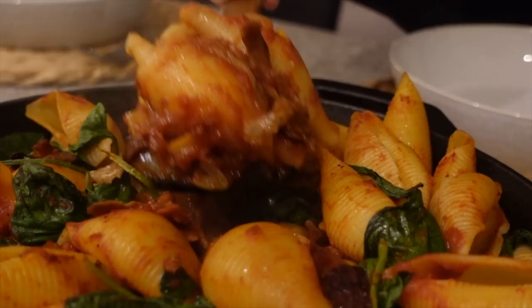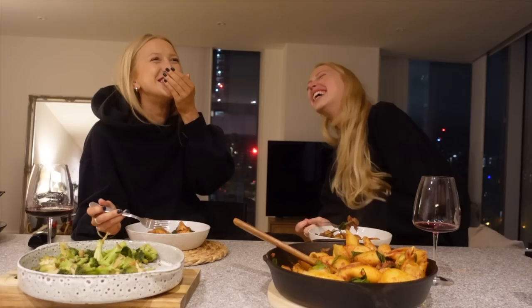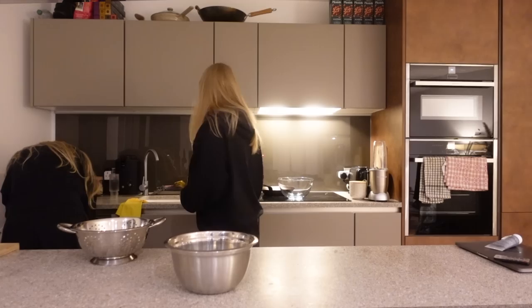I would say that adding some vegan cheese to the top before it goes in the oven would be incredible, but we just didn't think to buy any. After dinner we spent a little bit of time just tidying up and making the space feel clear and calm so that we could relax for the evening.